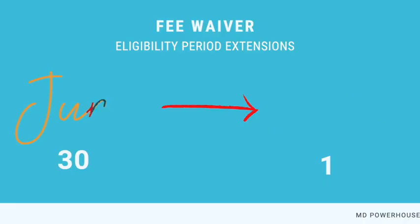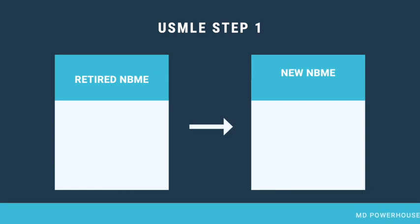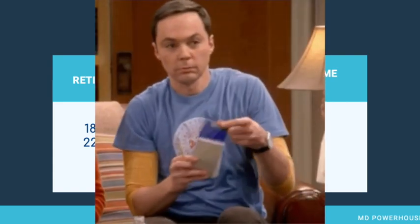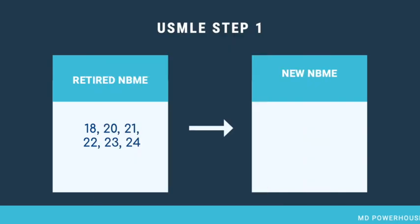If you are currently preparing for the Step 1 exam or planning to start preparing, you are aware of the NBME practice exams which were 18, 20, 21, 22, 23, and 24. However, the USMLE has announced that they will be retired on April 1st, 2021. If you purchase them before that date, the ones that you purchased will be available for 90 days. Remember that NBMEs 18 and 24 are often said to be the best NBMEs for the Step 1 exam.